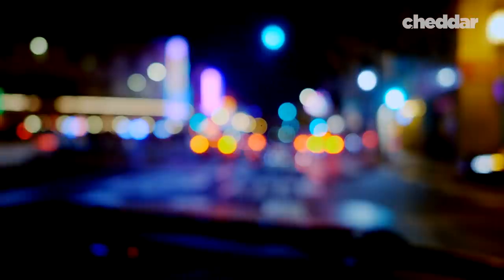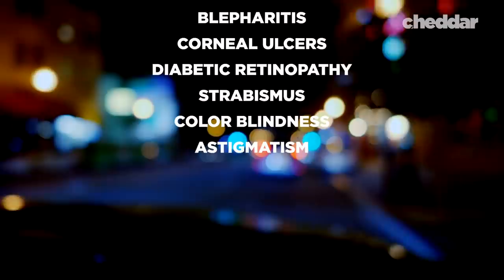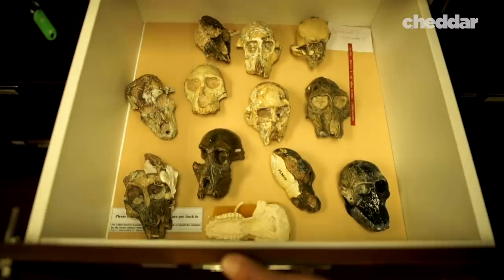Do you suffer from age-related macular degeneration, uveitis, keratoconus, blepharitis, corneal ulcers, diabetic retinopathy, strabismus, colorblindness, or astigmatism? Then unfortunately you may suffer from having human eyes. 400 million years of evolution has been conspiring against you. So let's take a closer look — pun very much intended — at why our eyes have so many issues.